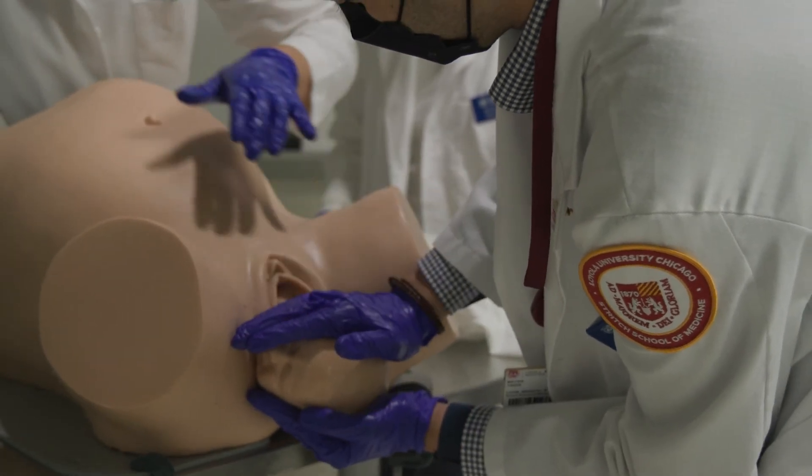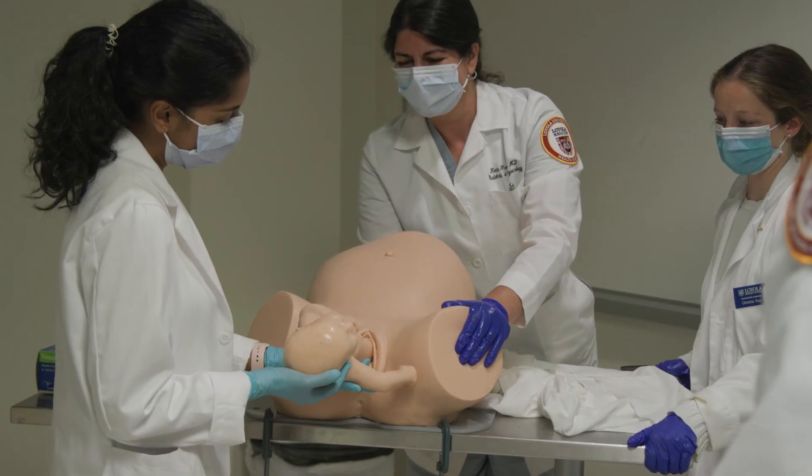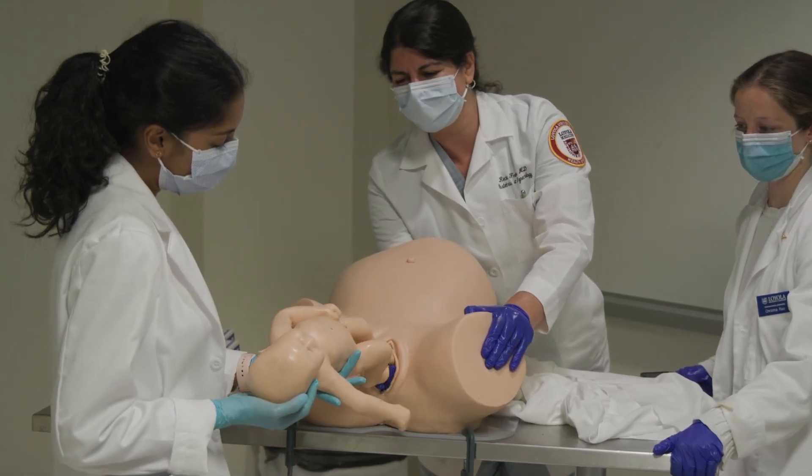Oftentimes, if you've gone through that simulation, you can be the leader — you can be the one who talks to the nurses and the residents and say, 'This is how I learned it; if you know something different, let me know, but otherwise this is the gold standard, this is what we should be doing.'